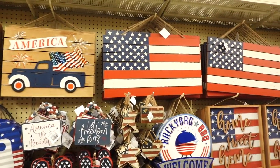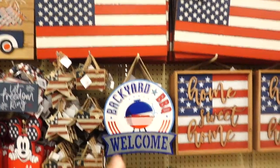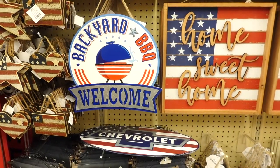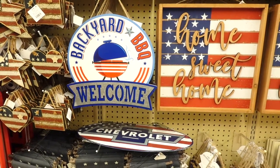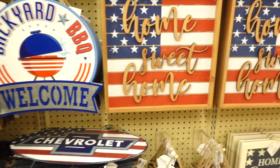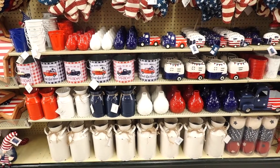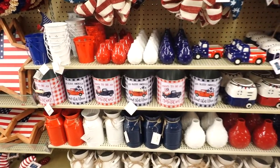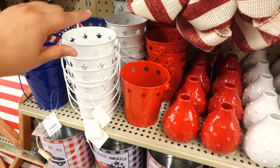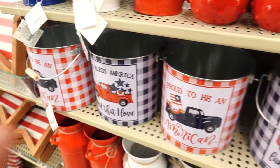They have an American flag one with kind of a shiplap-type look, and then look at this one — 'Backyard Barbecue Welcome.' I like how they're incorporating a lot of red, white, and blue. And then this one that says 'Home Sweet Home.' Hobby Lobby always outdoes themselves — they have so much stuff.